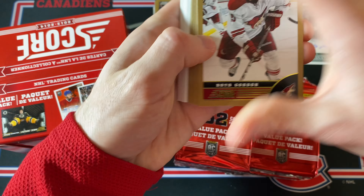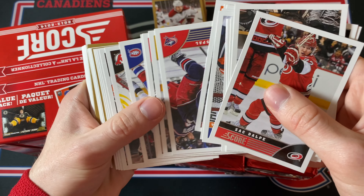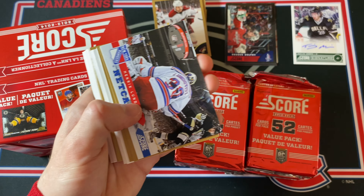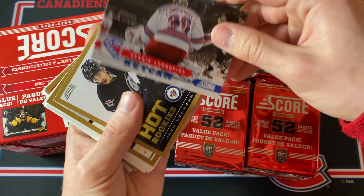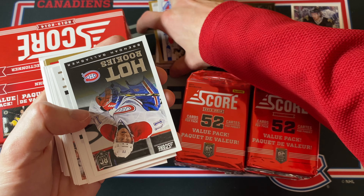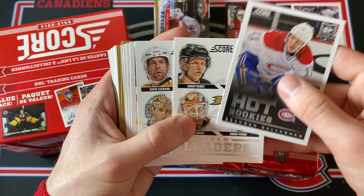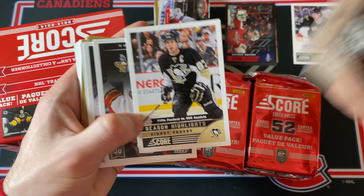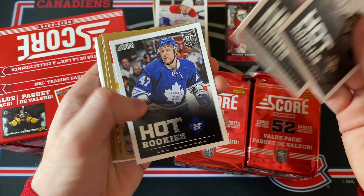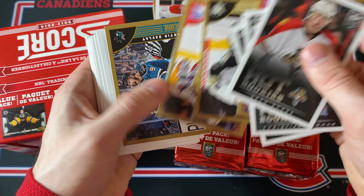Next up — oh, Net Cam! Very nice: Henrik Lundqvist Net Cam card. Then a couple more golds. Look at that — Brendan Gallagher Hot Rookie card, that is a pretty nice card. And then a few more of the Season Highlight cards. I do wish we didn't have to flip the cards around all the time, but that's just the way it is. I guess that's the price to pay when you get so many cards for this cheap.